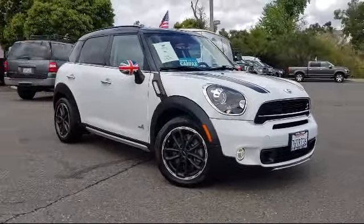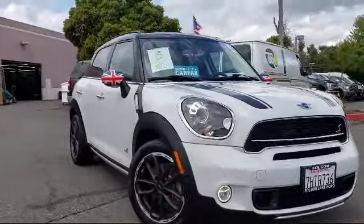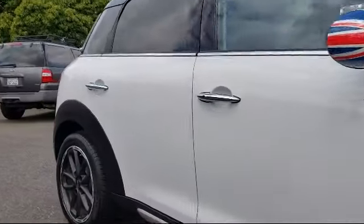It comes equipped with alloy wheels, rain-sensitive windshield wipers, keyless entry, leather-wrapped steering wheel, rear spoiler, and a tire pressure monitoring system.